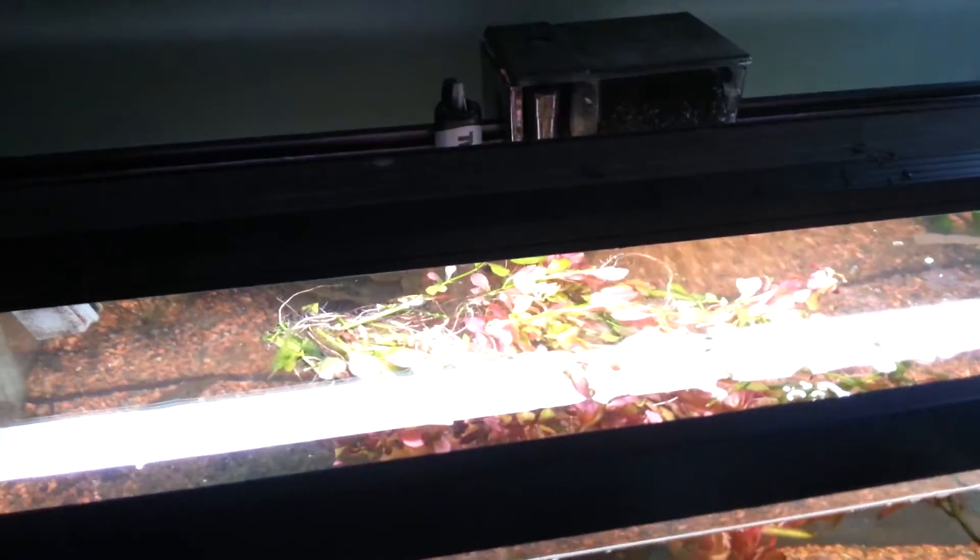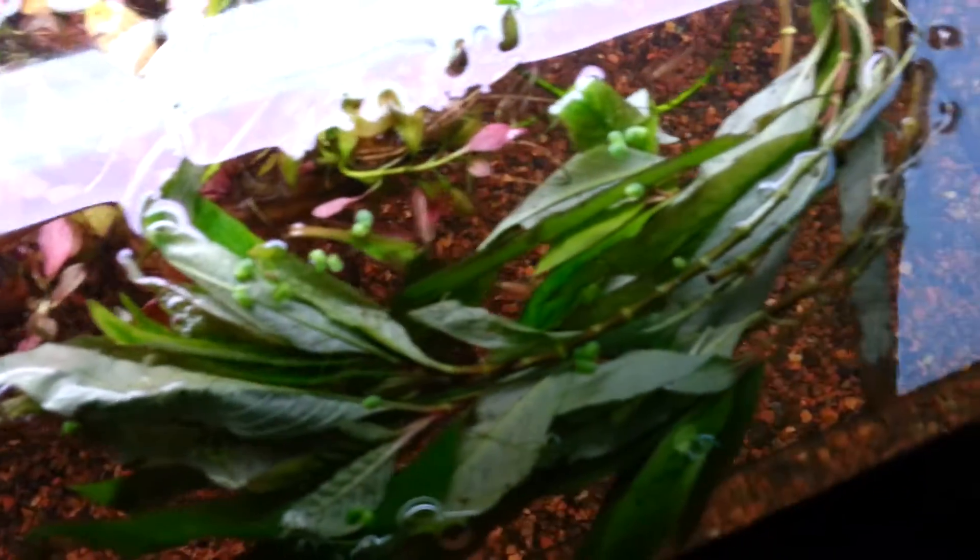I'm gonna unwrap the other one — okay, so this is a temple plant, and I got a little Ludwigia too. This is a big plant as well. He definitely got my money's worth with this — look at that, that's a big plant right there.